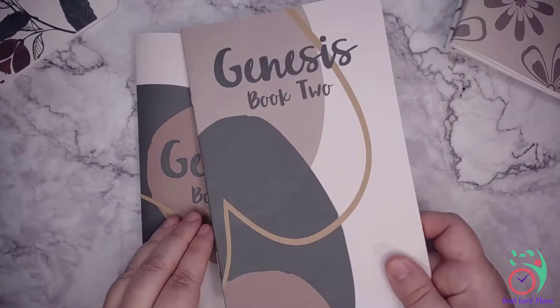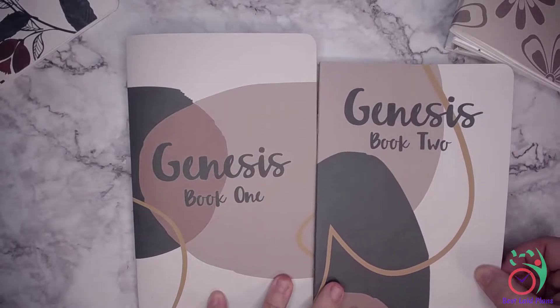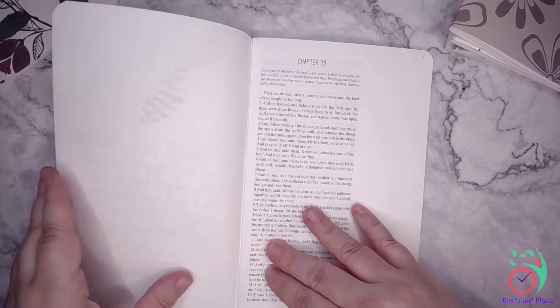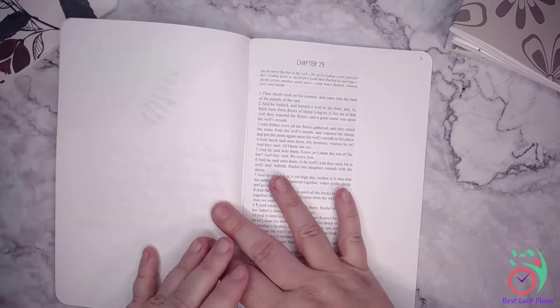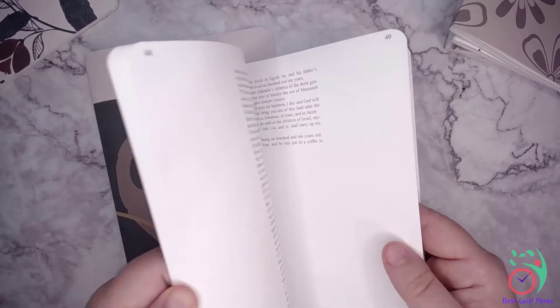There's Genesis Book 1. Let's see how it continues to Book 2. I like how they've got a matching but not exactly the same cover for the book. We've got another quote, and then it starts fresh with the next chapter in the book.